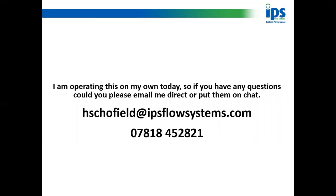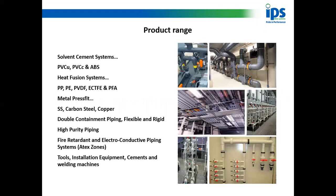You can also phone me on my mobile: 07818 452821. Whatever way you want to do it, please feel free to contact me at any point, or if there's anything I cover here that you'd like more information on, please give me a call.